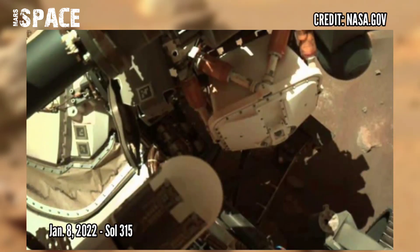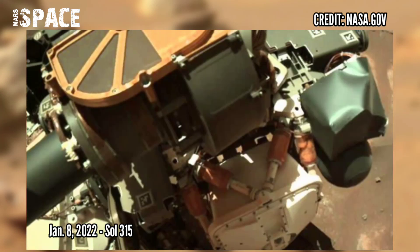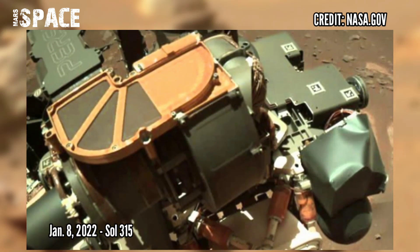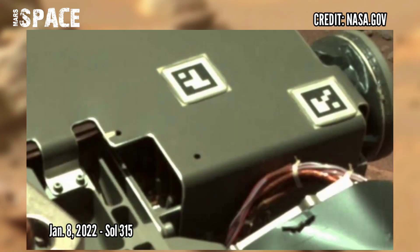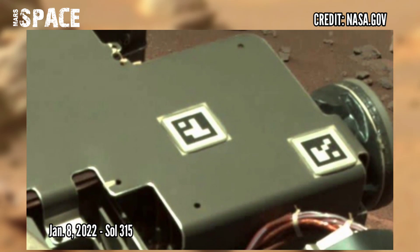Perseverance's robotic arm tucked in for the night. The 7-feet-long robotic arm on Perseverance can move a lot like yours. It has a shoulder, elbow, and joints for maximum flexibility. The arm lets the rover work like a human.